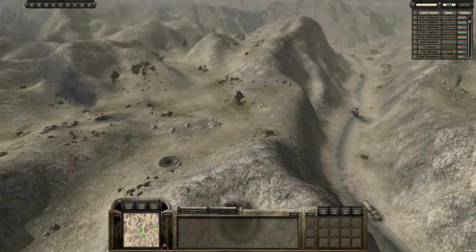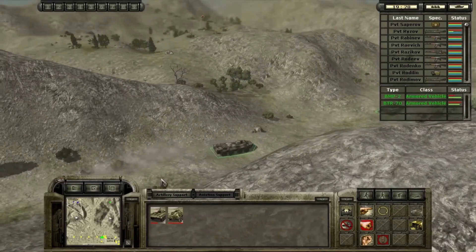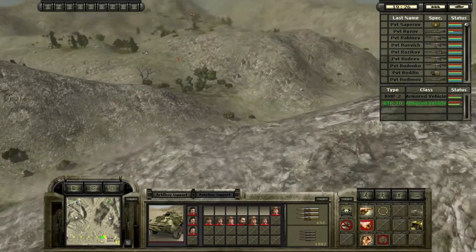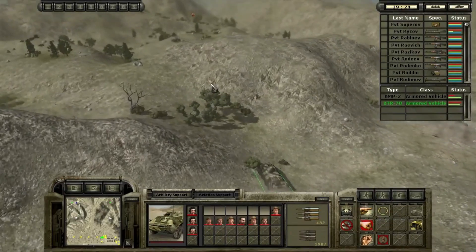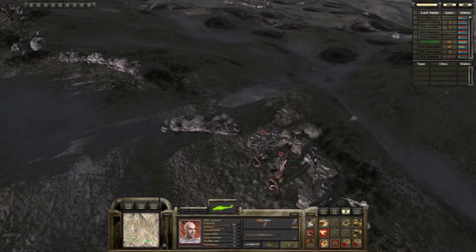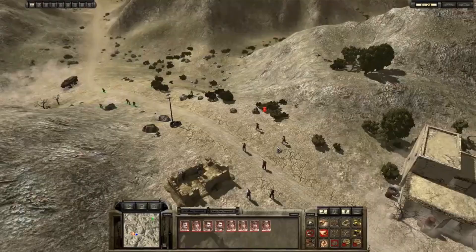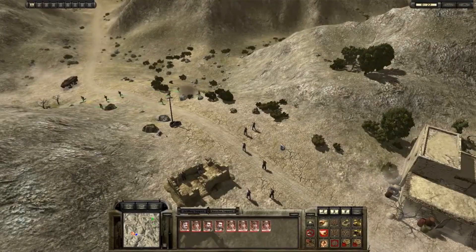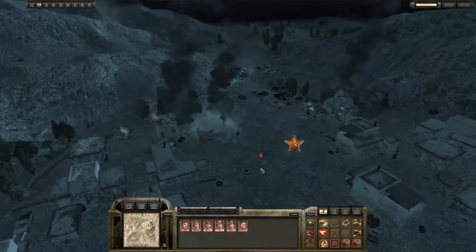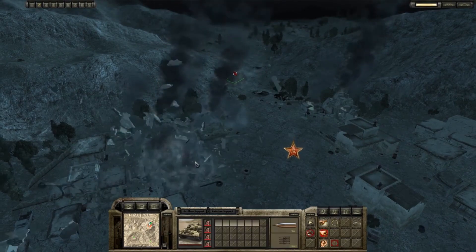The gameplay involves managing troops and resources to complete missions in the harsh terrain of Afghanistan. The graphics are impressive with detailed character models and realistic environments, while the sound design accurately recreates the sounds of combat and captures the tension and danger of the Soviet-Afghan War. 9th Company: Roads of Terror is a great game for fans of military strategy games.